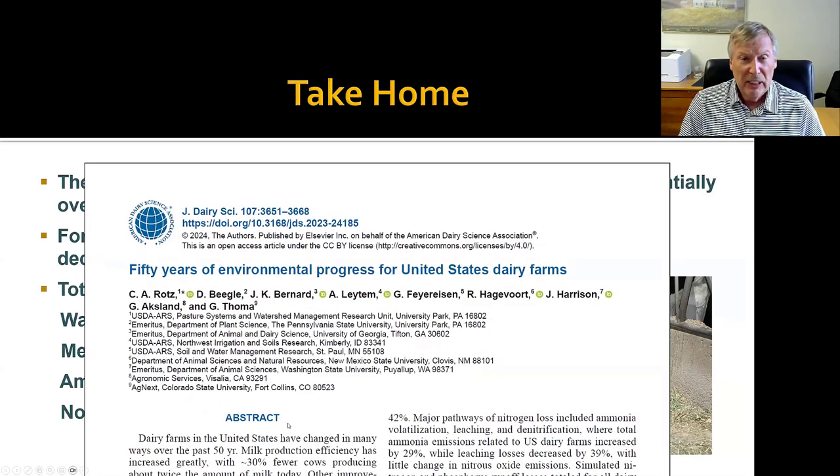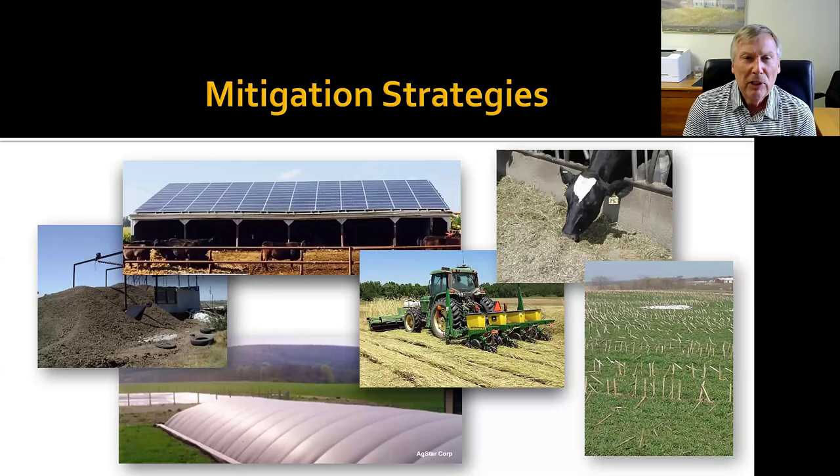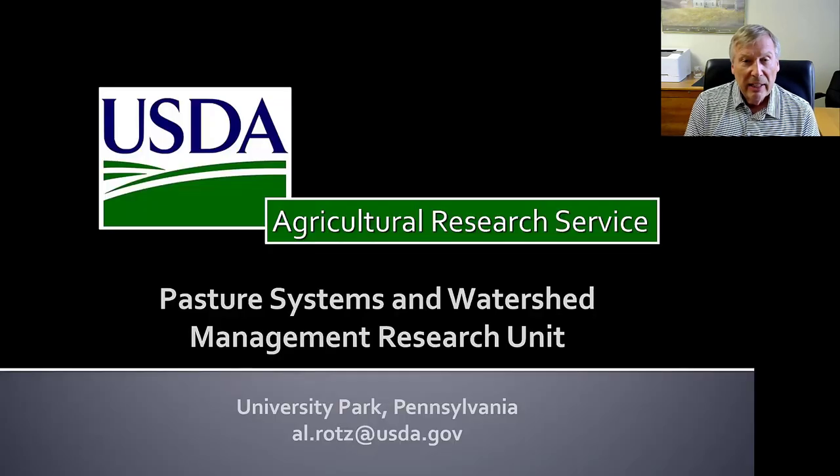All of this work was just recently published in the Journal of Dairy Science, so if you want to dig into it further, that publication is available. From here, what we want to do is see what we can do to mitigate and reduce the environmental impacts of dairy farms. Right now we're primarily focused on greenhouse gases. The dairy industry has set the goal of being carbon neutral by mid-century, so we're looking at what we can do on our dairy farms to help move in that direction. That's the focus of our work going forward.